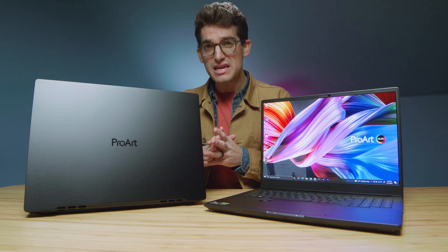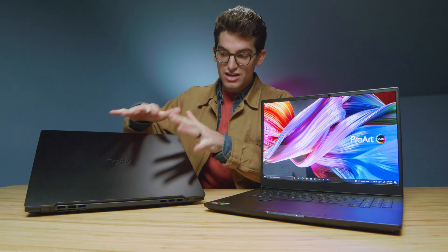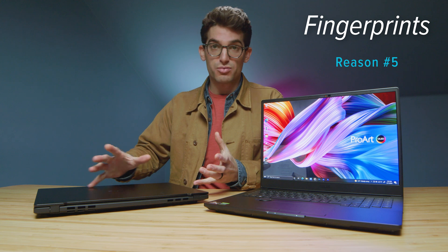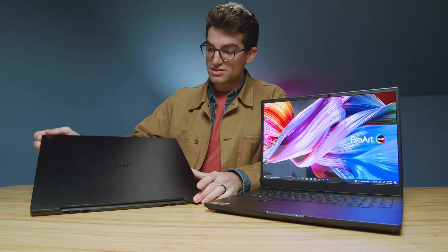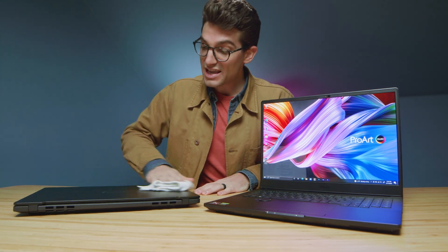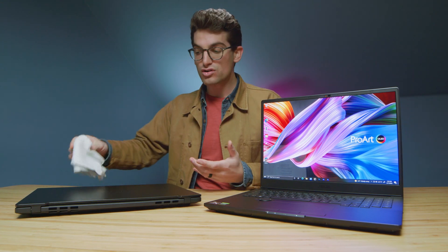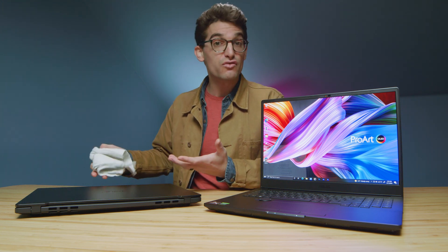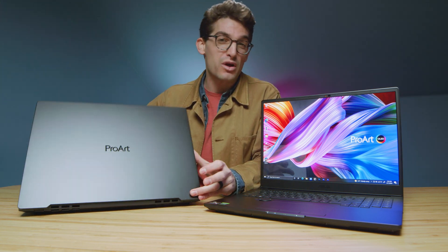Issue number five surprised me because the website advertises this as a fingerprint-free device. However, I have pretty oily hands, and as you can see — this one was clean, I rubbed my hands on it for just a couple of seconds, and I already have fingerprints. If you have a microfiber cloth, it cleans up very nicely. But I find that this darker color gets fingerprints quicker. If this were a silver laptop, you probably wouldn't see them at all — which is likely why a lot of Mac products have lighter colors.